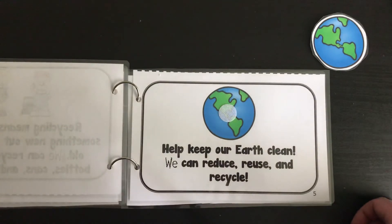Remember, help keep our Earth clean. We can reduce, reuse, and recycle.